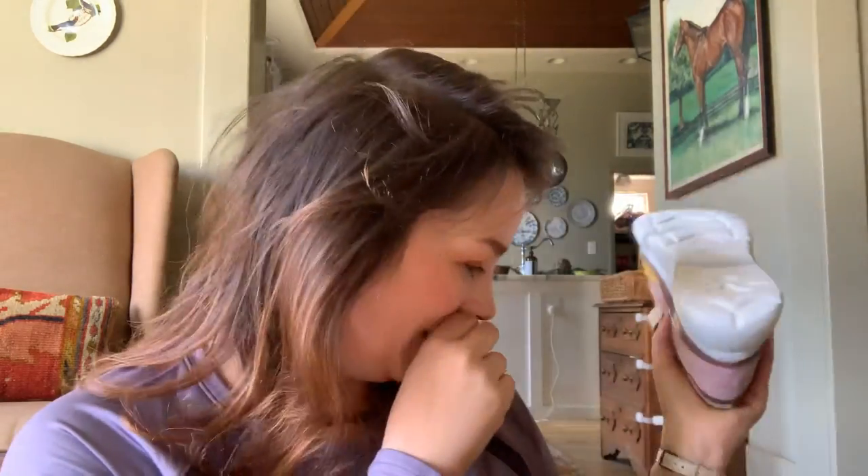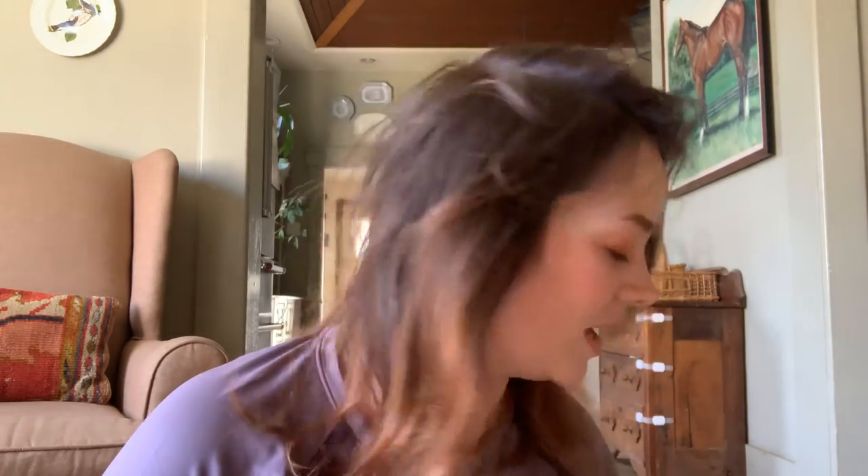I've caught myself just staring at them. I've only taken one out of the box to look at it. I guess I should take this other one out.